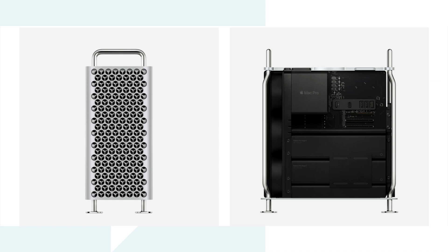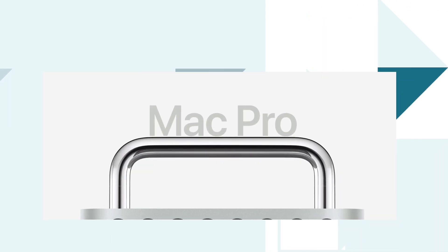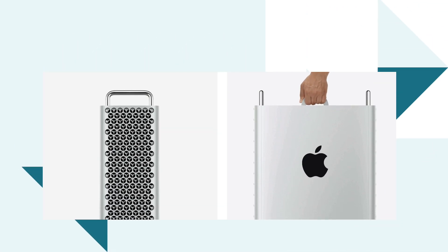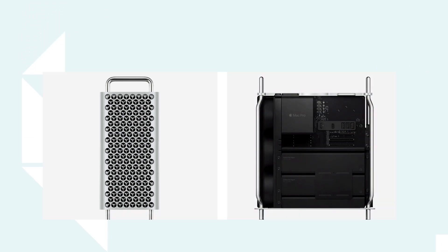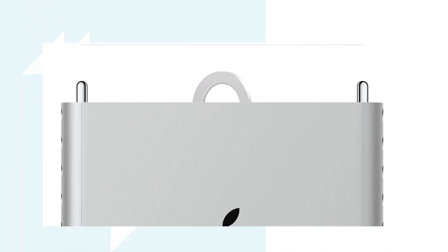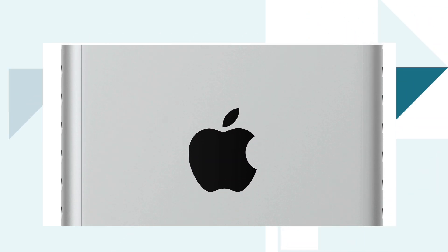Last but not least: Mac Pro and Pro Display XDR. Apple has broken all records in delivering a powerful machine for creators, editors, and cinema moviemakers. This Mac is extreme in every way — greatest performance, greatest expansion capabilities, and configurability. It's a system designed to let a wide range of professionals push the limits of what's possible. Every aspect is built around a stainless steel space frame with an aluminum housing that lifts off for 360-degree access to every component.